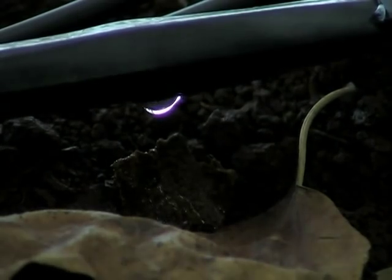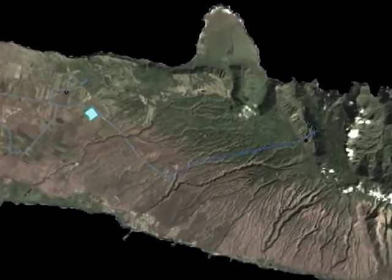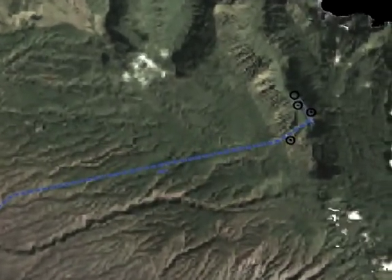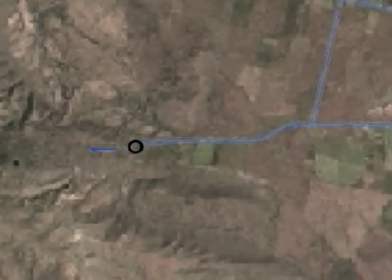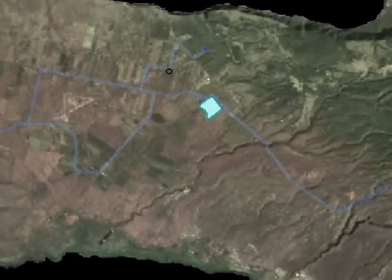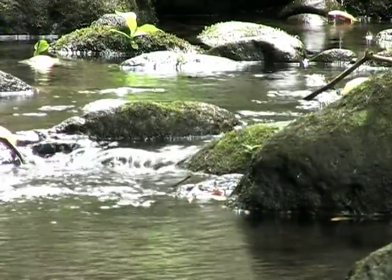The Molokai Irrigation System, or MIS, spans the central portion of Molokai and represents the primary source of water for agriculture. Stage one of the system was completed in the late 1960s. An additional three stages were included in the original plan but remain undeveloped. The MIS is designed to collect surface and groundwater from northern Molokai.